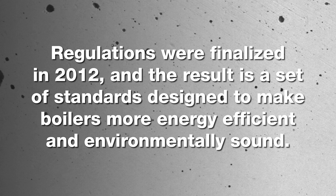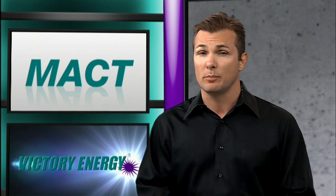Thankfully, regulations were finalized in 2012 and the result is a set of standards designed to make boilers more energy efficient and environmentally sound. Section 112 of the Clean Air Act required the EPA to establish emissions standards for both major sources and area sources of hazardous air pollutants. A major source is defined as a stationary source that emits or has the potential to emit 10 tons per year or more of a single hazardous air pollutant, or 25 tons per year or more of any combination of the 187 hazardous air pollutants.